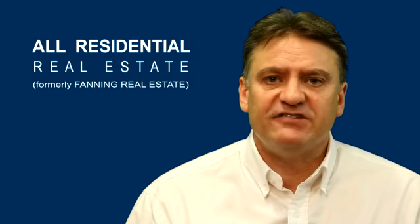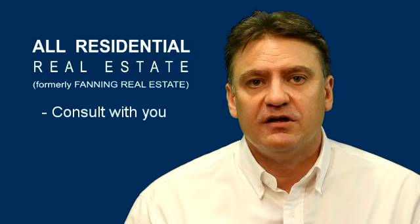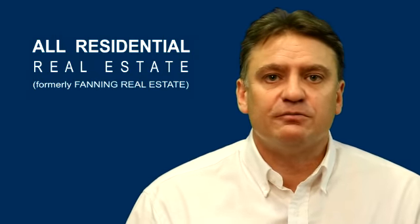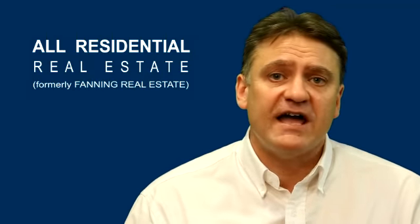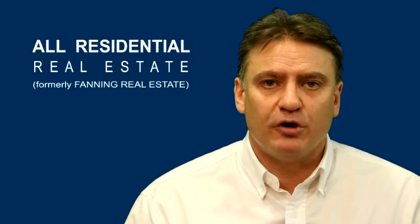Once we've identified the best applicants, we consult with you about which tenant you prefer, so you get to choose who goes into your property. This rigorous selection process means you get the very best tenant time after time. So complete the form on the right hand side of this page or call us today and get the right tenant for your property.